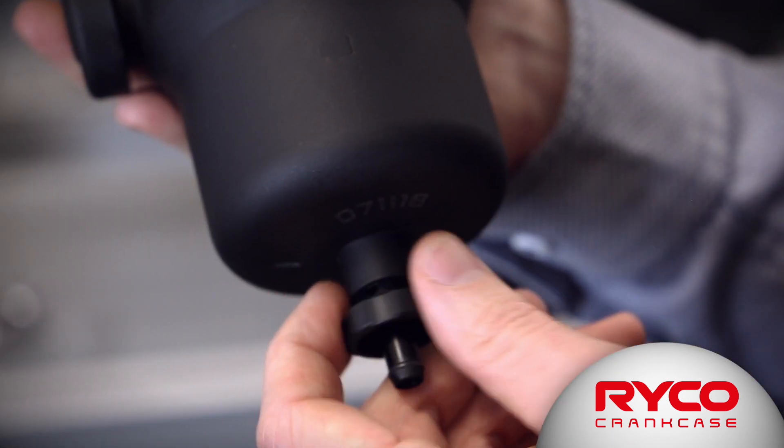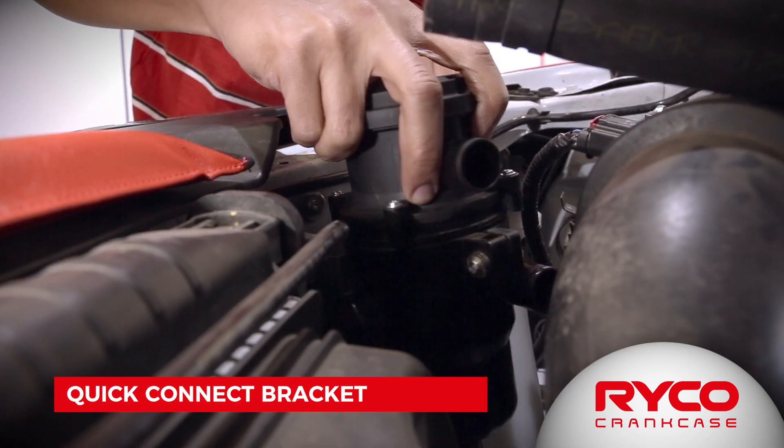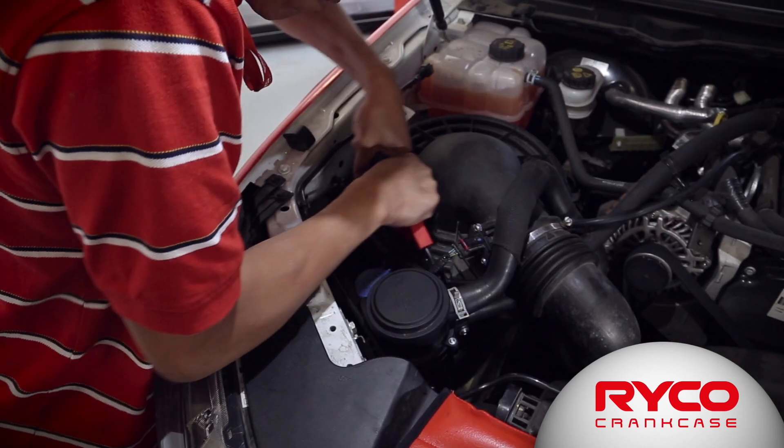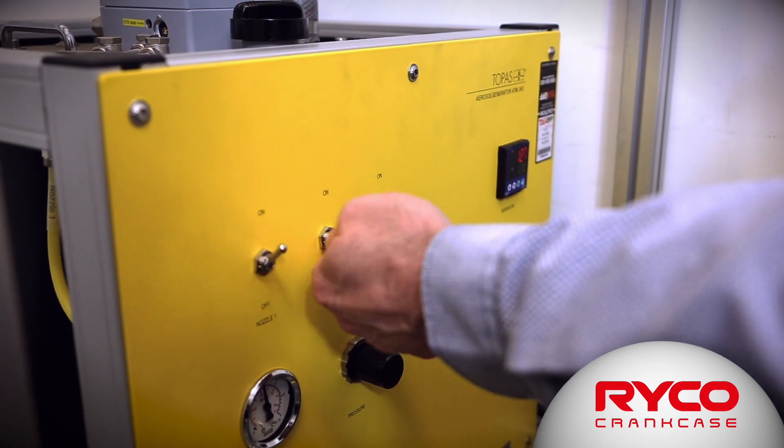We've also added a drain tap to make the draining exceptionally easy. Catch cans require extremely specialized test equipment to properly validate them. Behind me here is a rig designed to test to the ISO standard 17536, which is a specific ISO standard for aerosol separators such as catch cans.